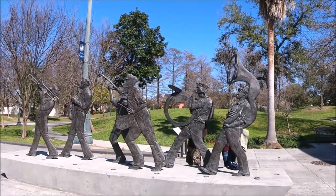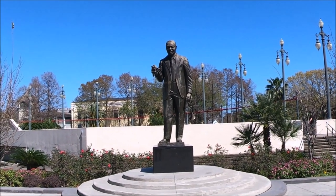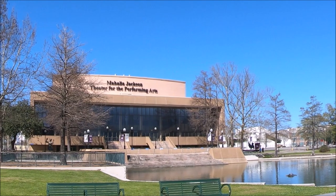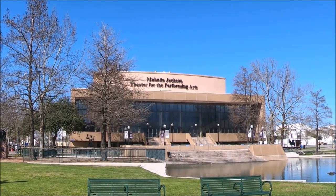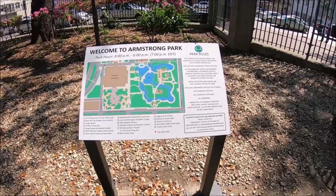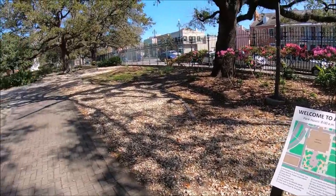This is the Louis Armstrong Park in New Orleans, Louisiana. Across the street from the edge of the French Quarter is located Louis Armstrong Park. Louis Armstrong Park was built to preserve the history of Congo Square and honor Louis Armstrong and the Jazz legacy in New Orleans.